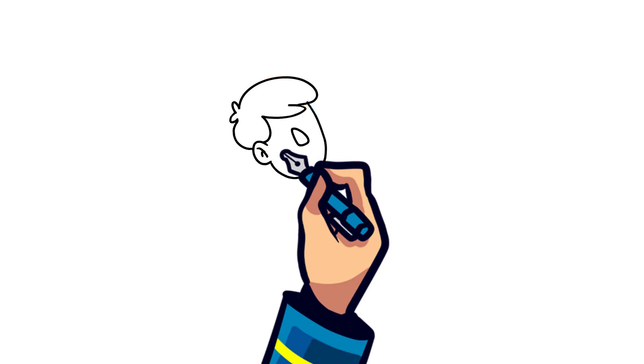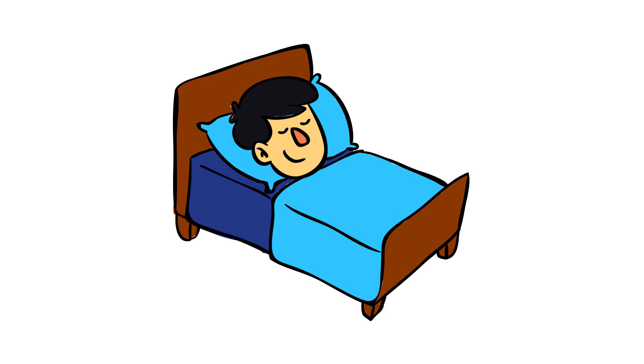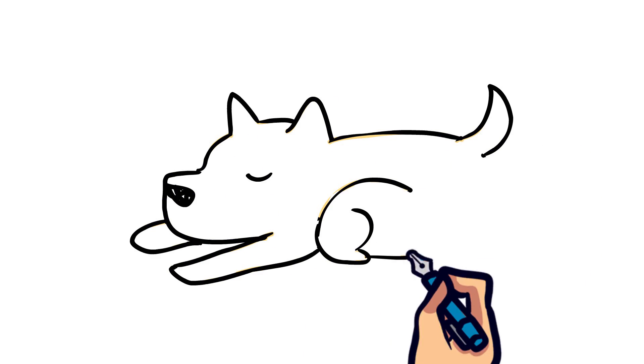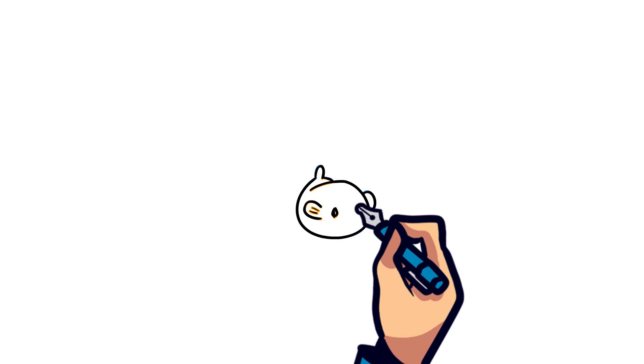Every night you probably get ready for bed and have a good night's sleep. Usually when you think of sleeping you probably picture yourself lying down and closing your eyes. The same is probably true for other animals, such as dogs and cats. But what about other animals that need to constantly move, such as fish?